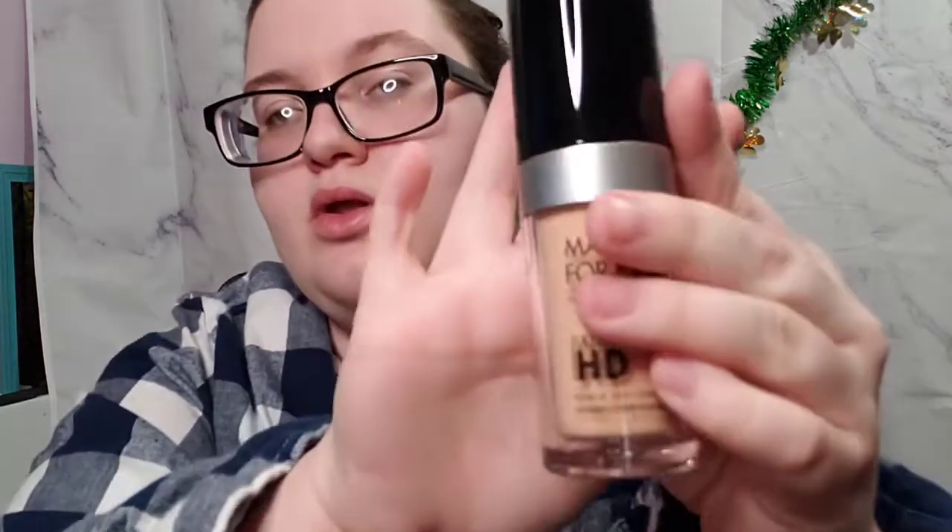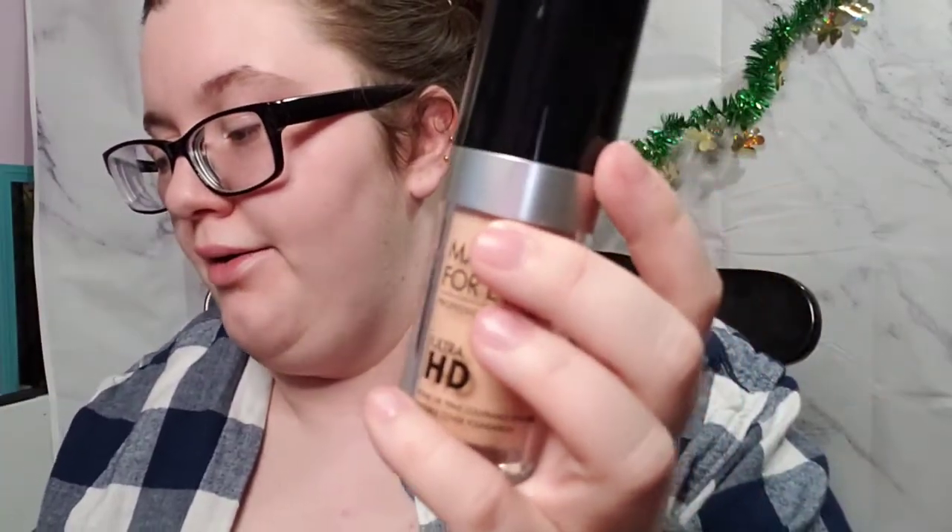And then I got this Make Up Forever Ultra HD Professional Paris foundation. It says shake before use — it's an invisible cover foundation. That's what the bottle looks like, and that's the shade it's in. It's made in France.